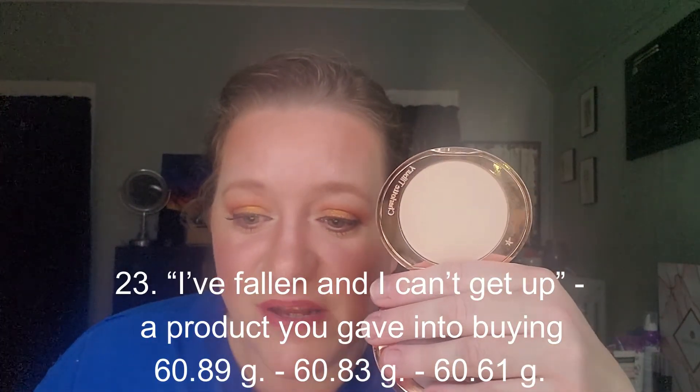The next product was for prompt number 23, which I always laugh at — 'I've Fallen and I Can't Get Up' — a product you gave into buying. That was the Charlotte Tilbury Airbrush Flawless Finishing Powder. I've been using it a little bit. It went from 60.83 to 60.61, so I've used it slightly, but not enough to really make a dent.